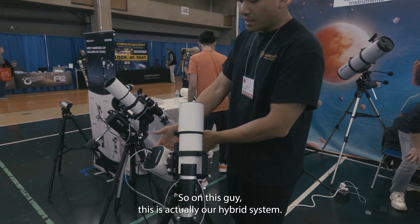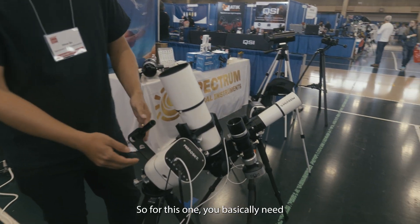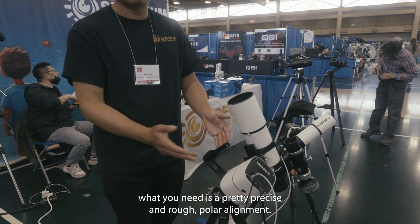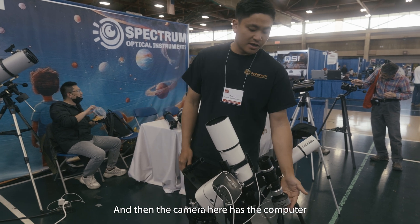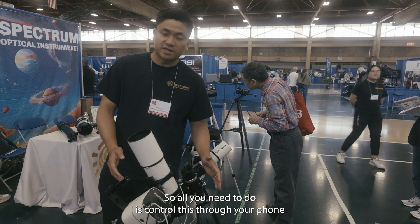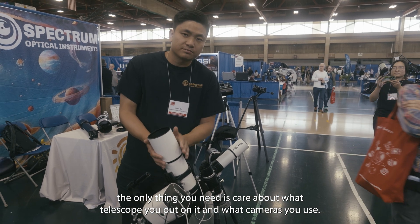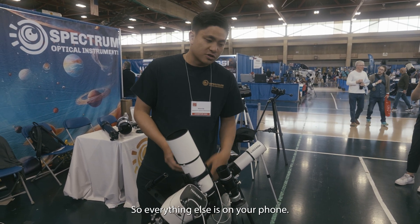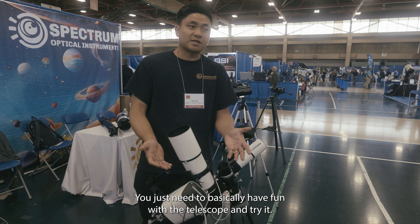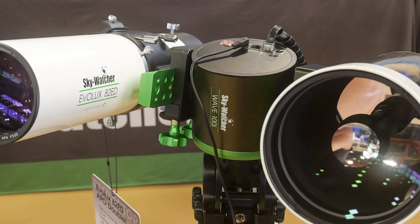On the Mirror Sky hybrid mount: it has a worm gear on the declination axis and, more importantly, a harmonic gear on the RA axis. You basically need only a rough polar alignment, and the camera here has an integrated computer. All you need to do is control it through your phone. After setup, you only need to think about what telescope and camera you're using — everything else is handled by the mount.